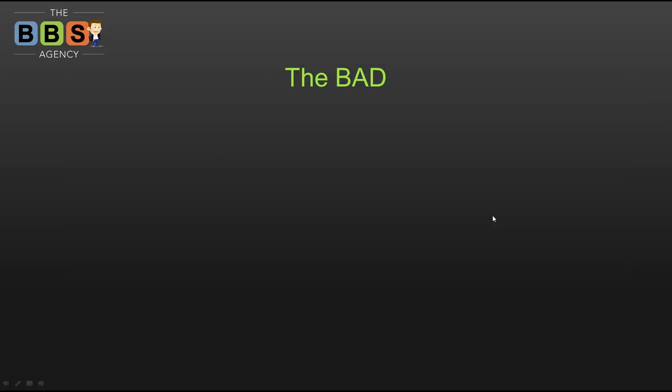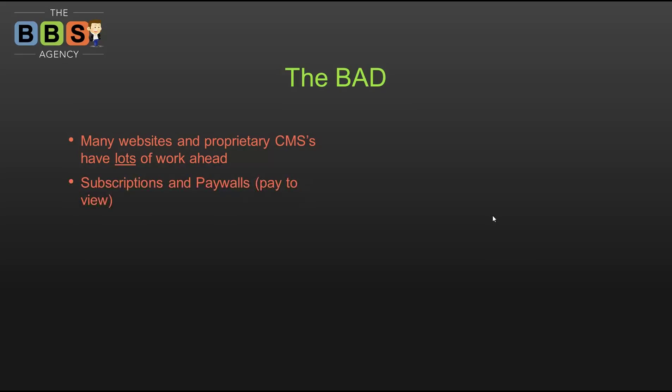Now there is some bad with AMP. Many websites — particularly proprietary CMSs — have a lot of work ahead. Publishers already on WordPress like the New York Times are pretty excited. But competitors who spent millions developing their own content management system are looking at this thinking they now have to spend hundreds of man hours and millions of dollars converting their systems to embrace Accelerated Mobile Pages.